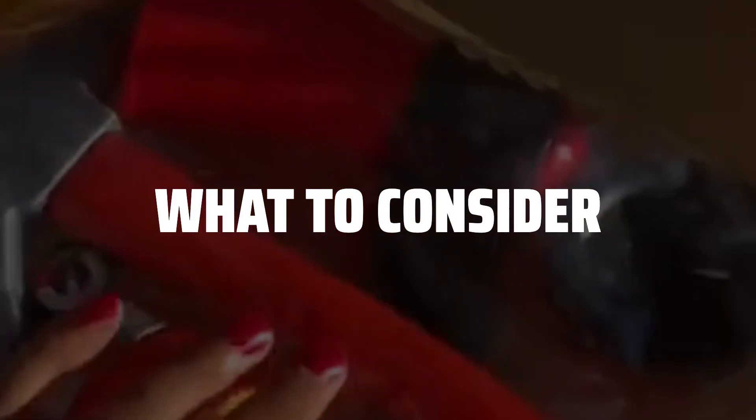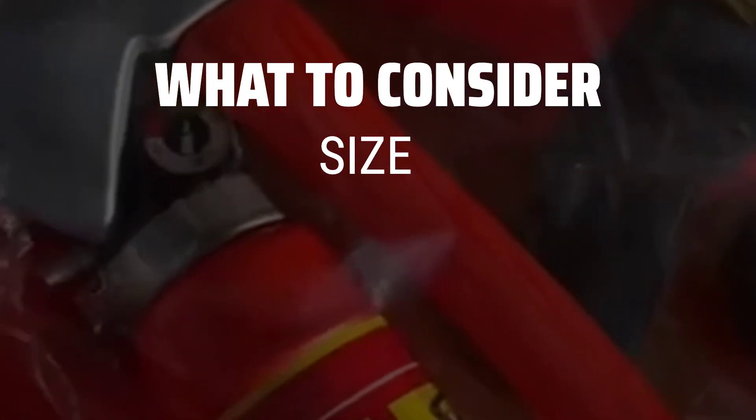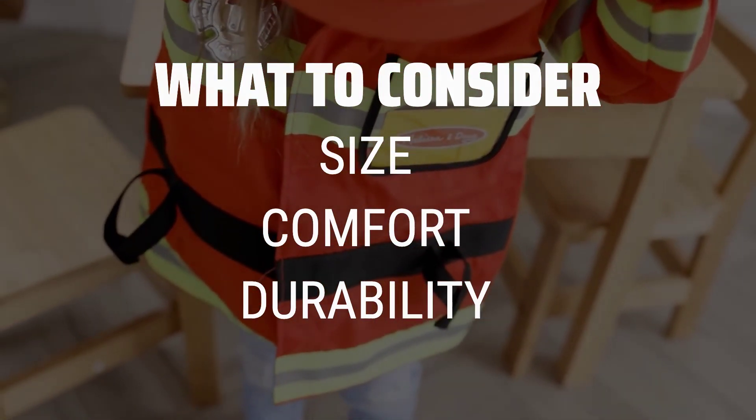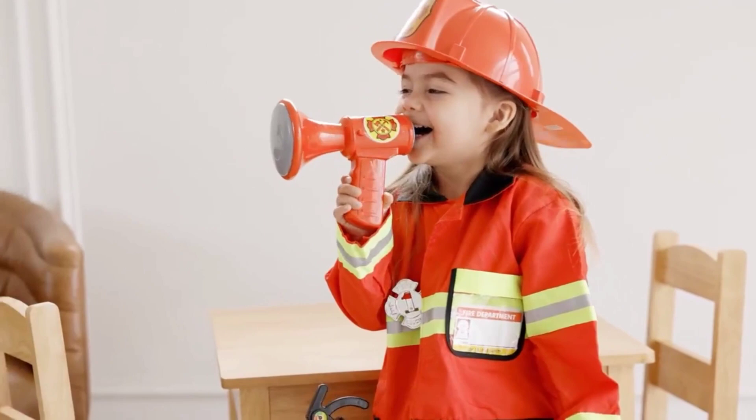The Best Kids Costumes is probably one of the most exciting and fun videos we've ever done. When choosing kids costumes, it's important to consider the size, comfort, and durability of the costume. Make sure it's easy to move in and won't fall apart after one use.